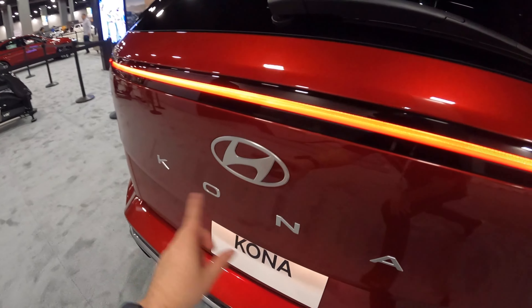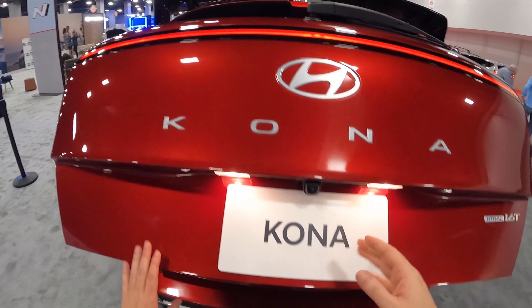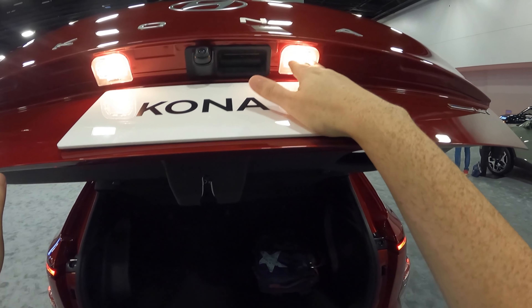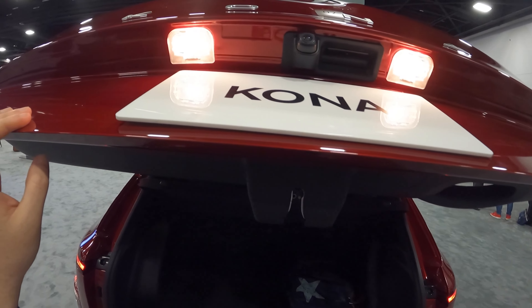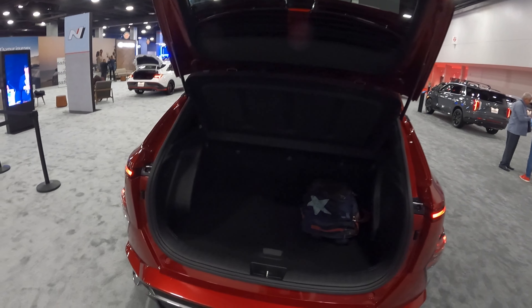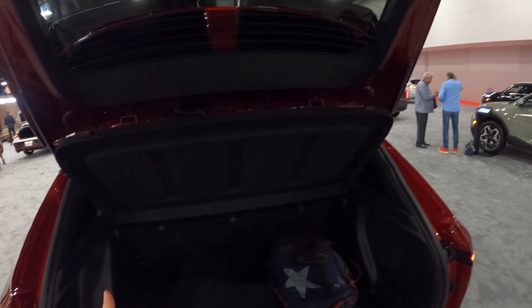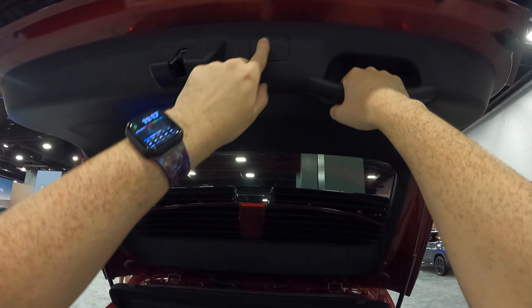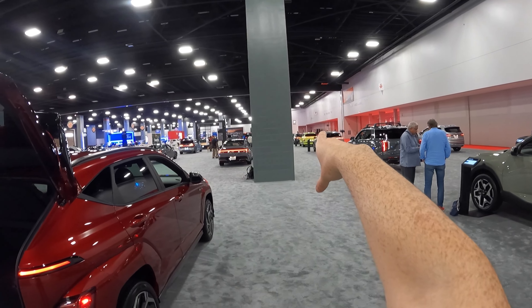"Kona" is spelled out across the back, and you have a flat design for the Hyundai logo. Getting into the trunk, this one isn't power-operated. Where the license plate lights are, they are not LED — though people will likely swap those out. You also have a rear camera, which is expected for every U.S. vehicle. The trunk is noticeably larger than the previous generation since this vehicle is longer overall. There's a cutout for a power tailgate, and I looked at the electric Kona over there which does have the power-operated tailgate.